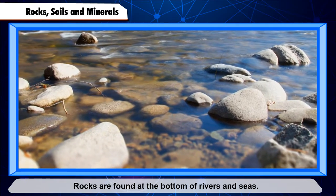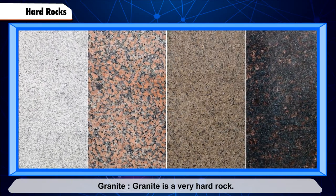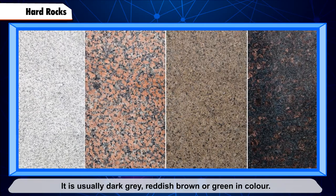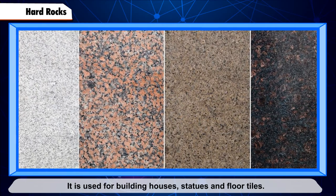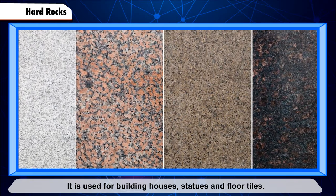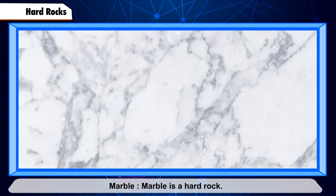Hard rocks. Granite is a very hard rock. It is usually dark gray, reddish brown, or green in color. It is used for building houses, statues, and floor tiles. Marble is also a hard rock.